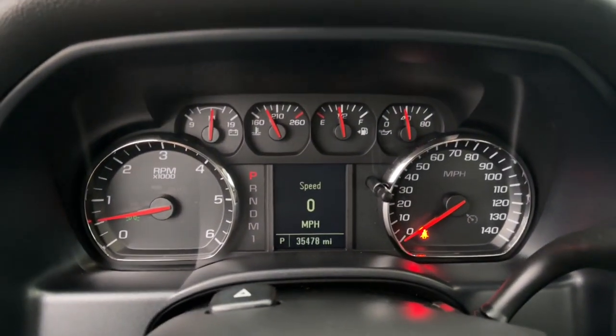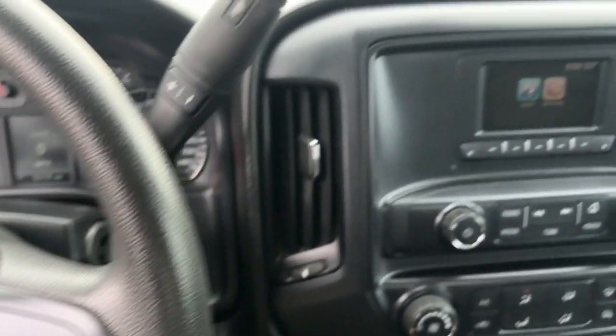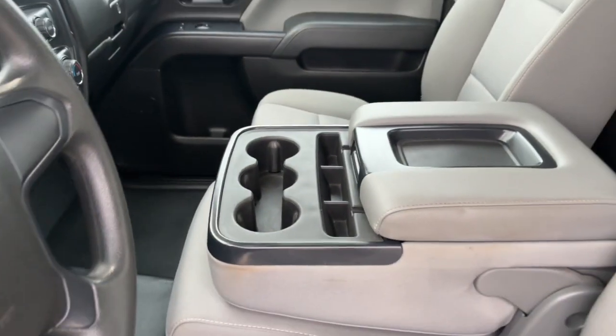Keyless entry, backup camera, four-wheel drive, heated mirrors, electronic stability control, intermittent wipers, traction control, auto dimming rear view mirror, passenger vanity mirror, tire pressure monitoring system.